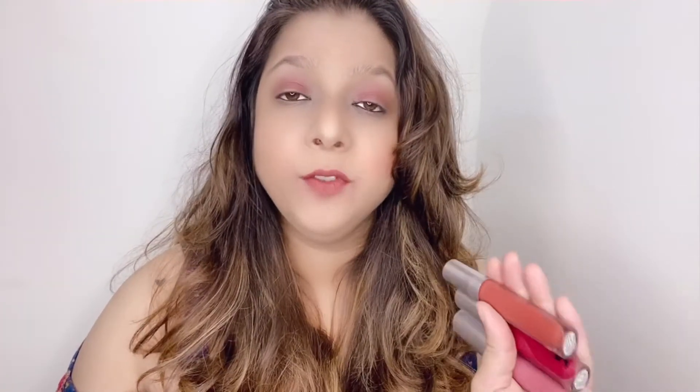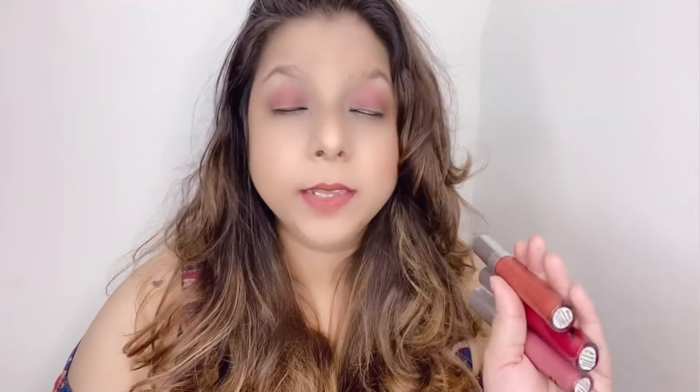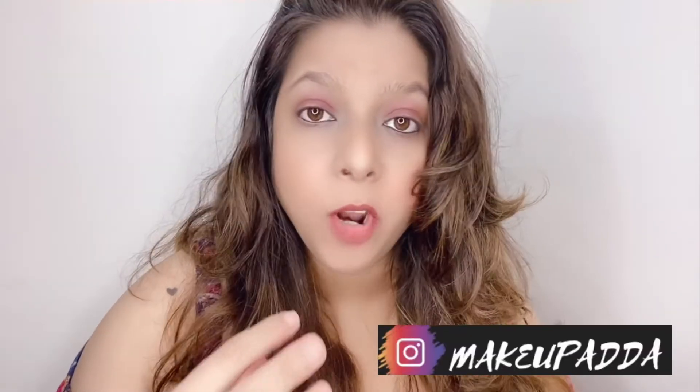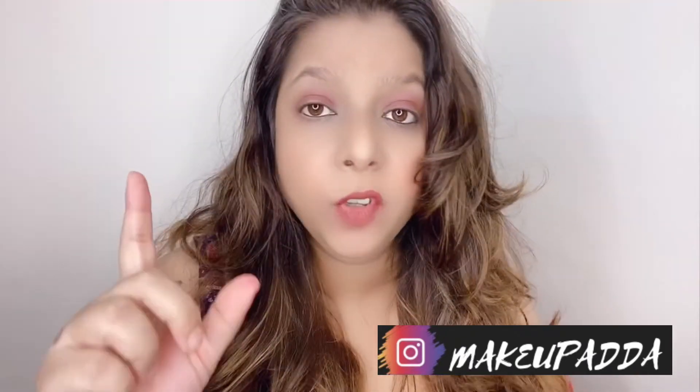These are really affordable and I'm really impressed with them. I'm definitely going to pick up more shades — these have become my favorites. They're really comfortable on your lips. It contains jojoba oil to nourish and moisturize your lips, so you won't feel dryness. These are really pigmented — you don't need more than one to two swipes to get the color.